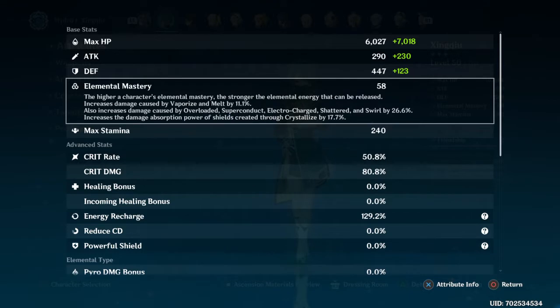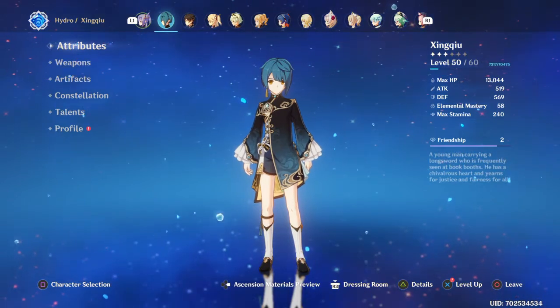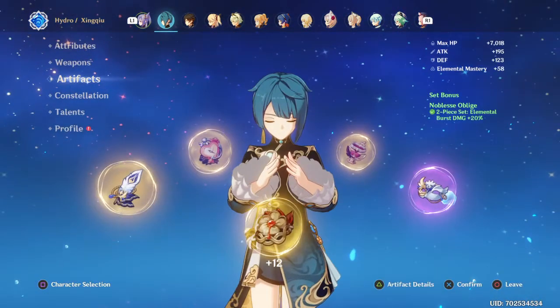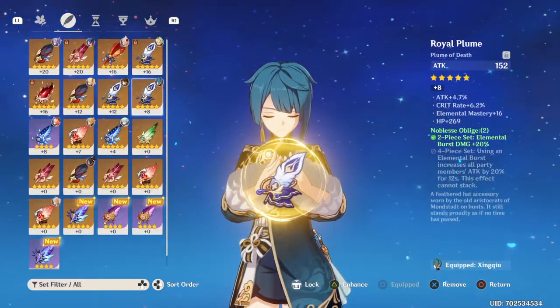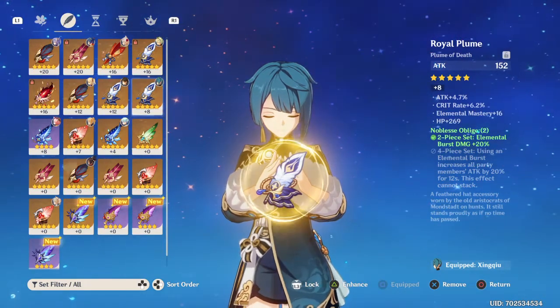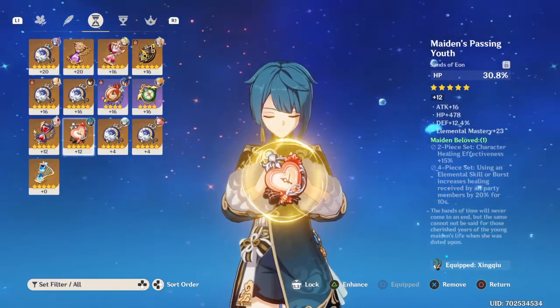If you look at this stat here — if I removed all my elemental mastery, the damage caused by vaporize or melt would go down. So keep in mind that elemental mastery really helps on Xingqiu. I should start building more of it on him. Looking at the feather, it has some attack percentage, crit rate, elemental mastery, and HP — but you should try to get as much elemental mastery as possible.